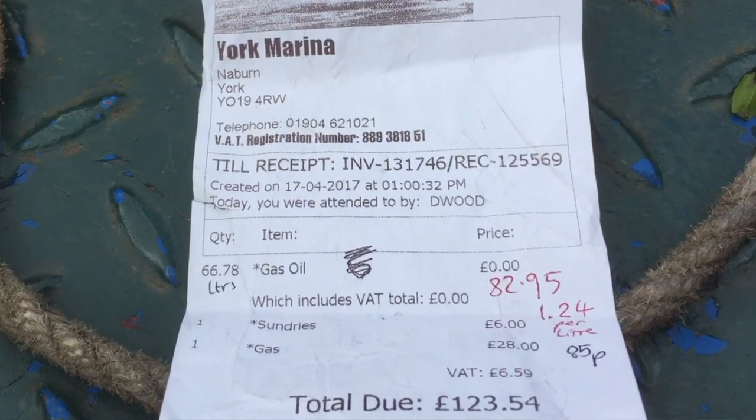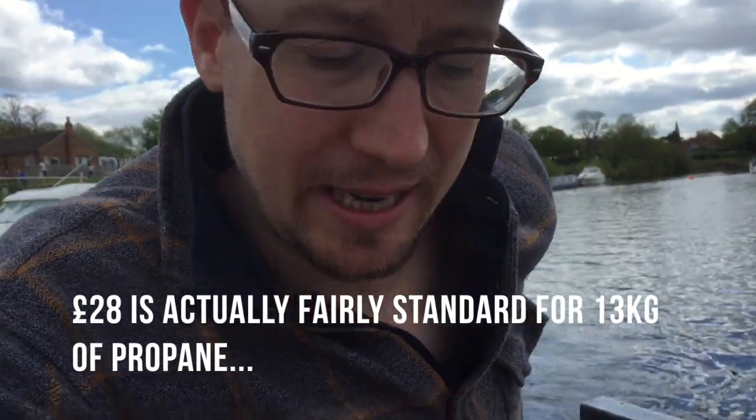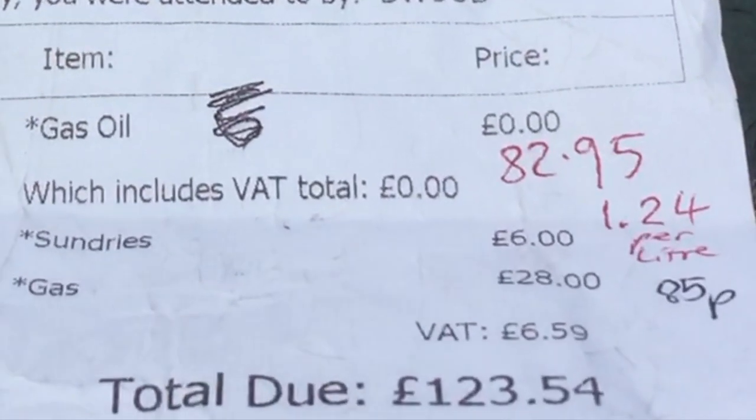I've just been to pick up some gas and some diesel at this marina here, York Marina, and it has been quite expensive. 28 pounds for gas - that's just 13 kilos of gas. 6 pounds for a bag of logs and then 1.24 per litre for diesel.